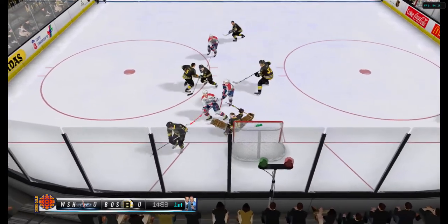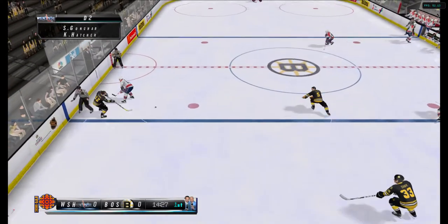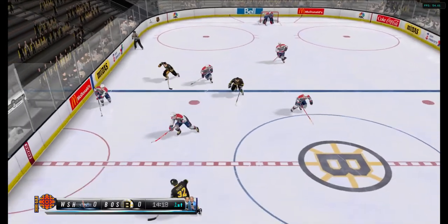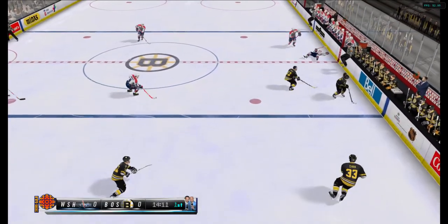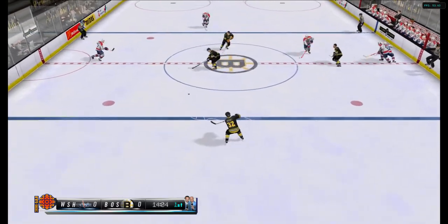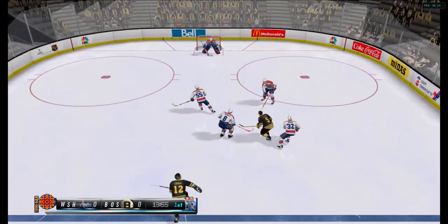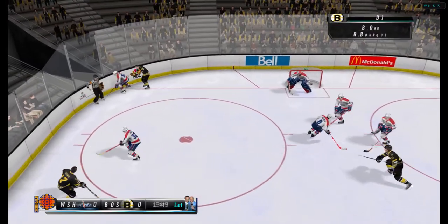Oh, the goalie saves with the blocker from the splits. They have it at center ice, across the blue line. And now Washington in their zone. It's loose. Boston regains possession between the blue lines. Boston looking for their first goal. Bergeron. This is a classic shoulder check — I'm not sure he saw it coming. Nailed him right to the ice. And Washington has the puck in the defensive zone.